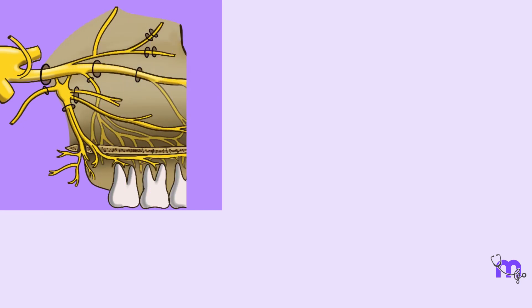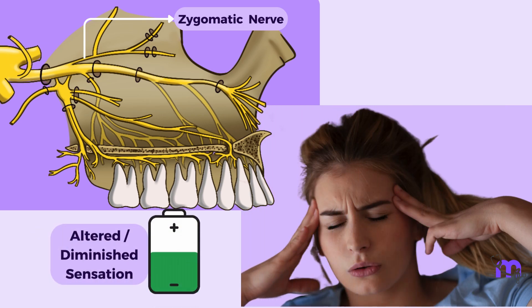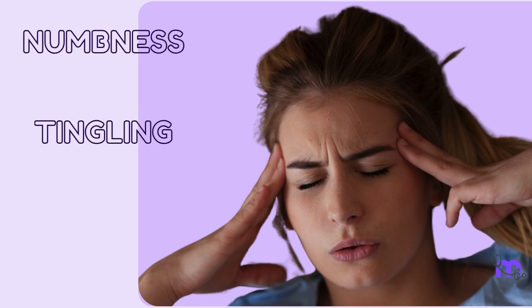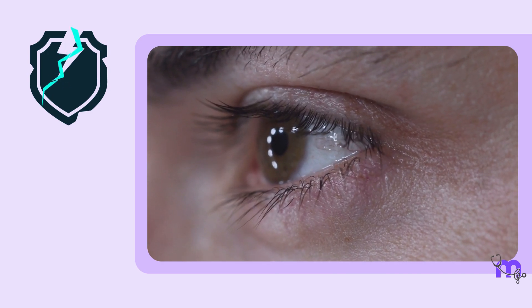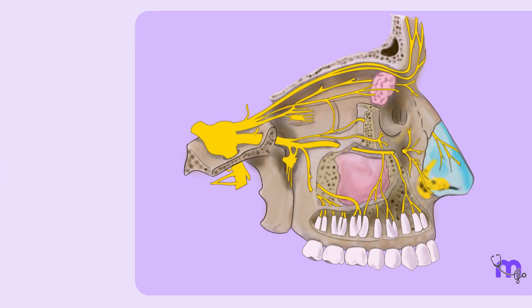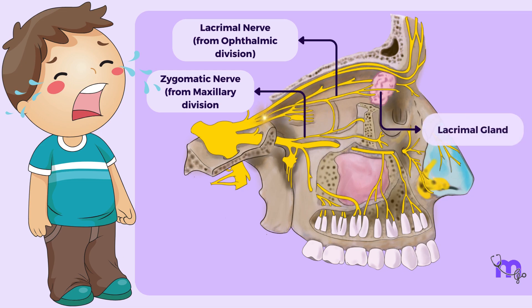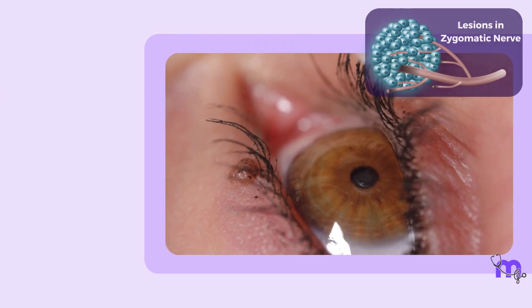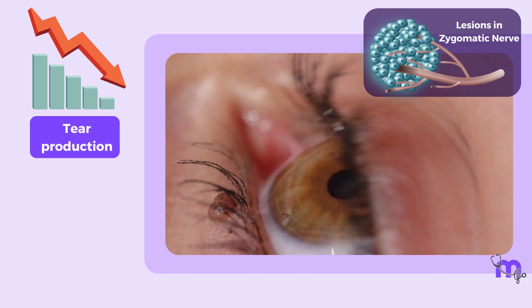Another clinical condition is damage to the zygomatic nerve, which can result in altered or diminished sensation in the regions it serves, such as the cheek and temple. Patients might experience numbness, tingling, or even heightened sensitivity. It could also affect the blinking reflex, which helps protect the eyes. The zygomatic nerve plays a role in tear production via its connections to the lacrimal nerve and the lacrimal gland. Lesions in the nerve anywhere along its course might lead to reduced tear production and dryness of the eye.